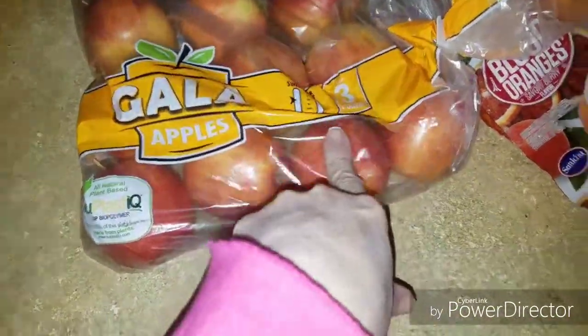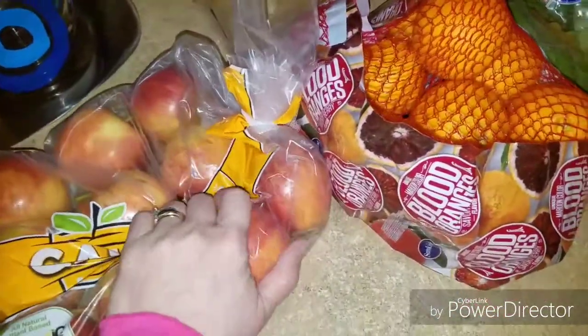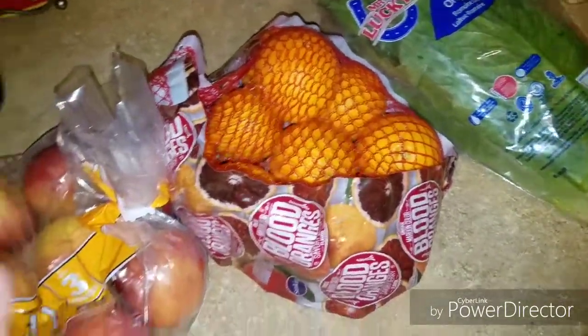I got this three-pound bag of Gala apples — I think it was $2.99 — as was this bag of blood oranges. And then also this lettuce. I like to put my fruit in the refrigerator instead of out. I like cold fruit, so I like opening the bags and putting the fruit in a container and into the refrigerator. Do you guys do that or do you leave it on the table?